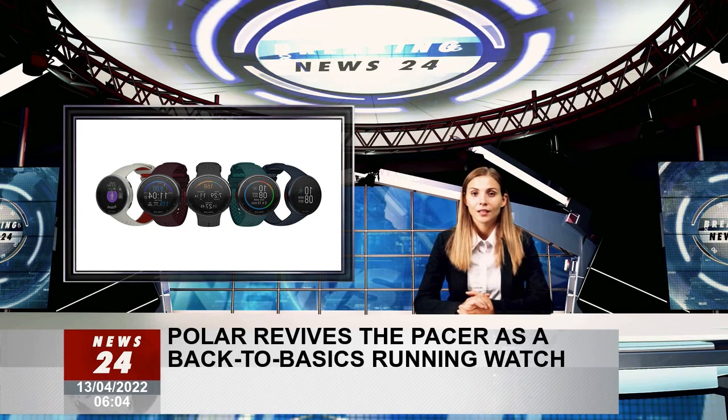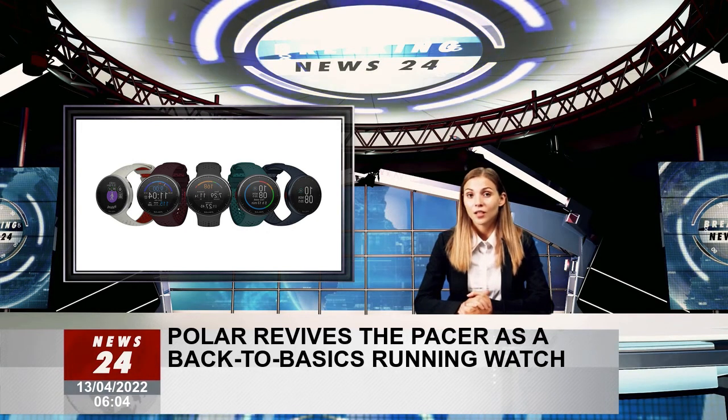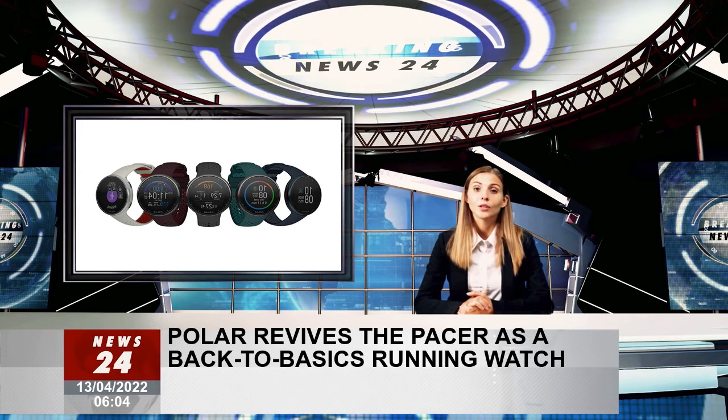It's worth mentioning, however, that while you'll be able to get push notifications and share data with third-party running apps, neither device can be classed as a proper smartwatch.